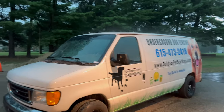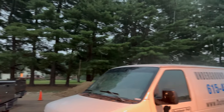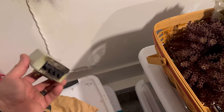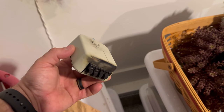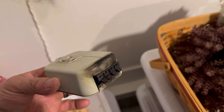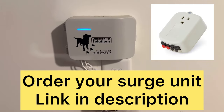Maybe I should just hang out and see if it gets popped again. Chances are slim. Here's the old unit — it got hit pretty good, but it did its job and saved our transmitter.